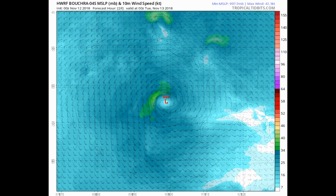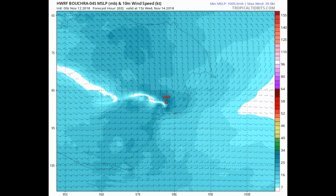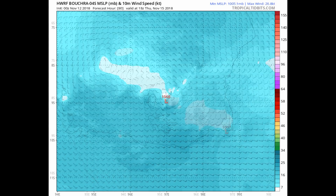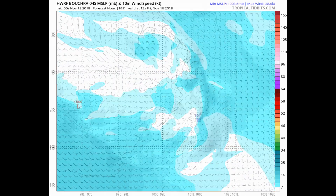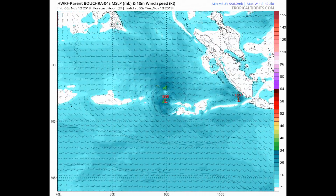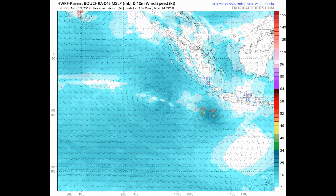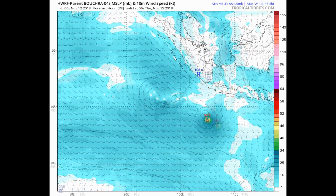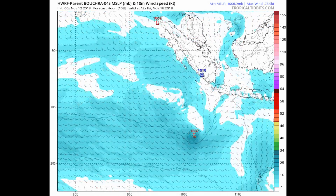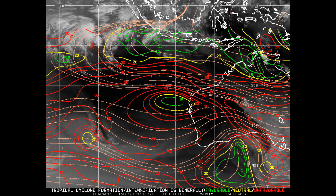Tropical Cyclone CO4 is meandering slowly along the southern periphery of a near-equatorial ridge. By 72 hours, the subtropical ridge is expected to build to the south-west, causing a track shift to the south-west by the 120-hour mark. Throughout the forecast, high vertical wind shear will continue to limit intensification.